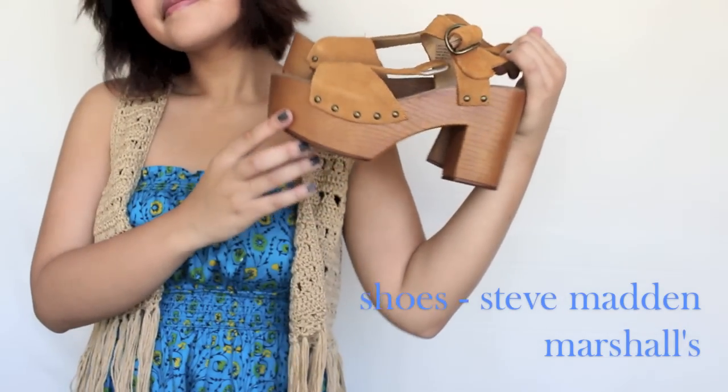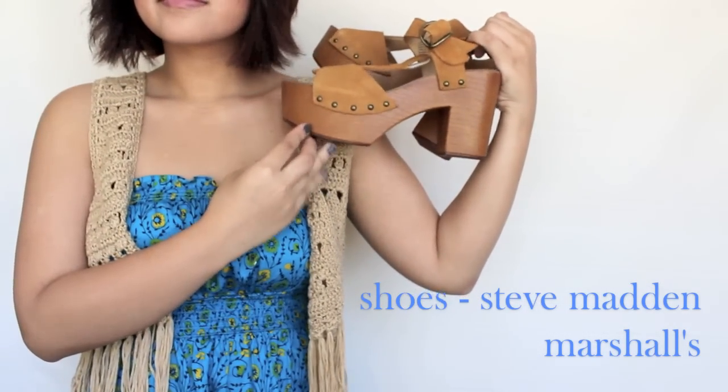And these shoes — I love them, but I don't know if they go well with this outfit.